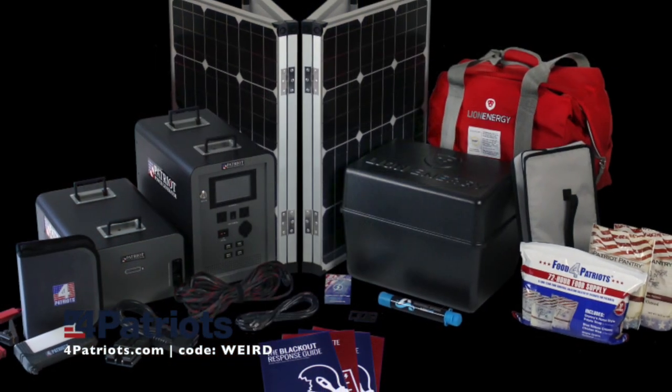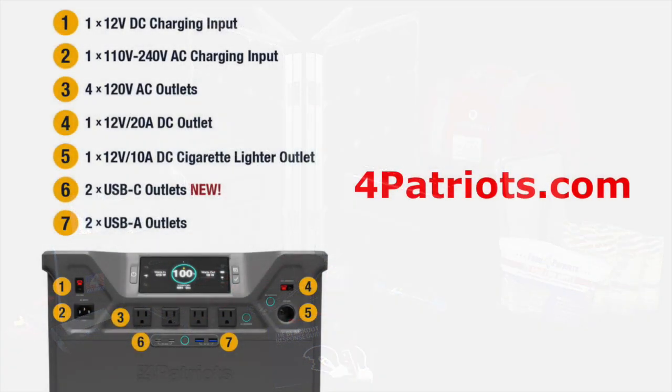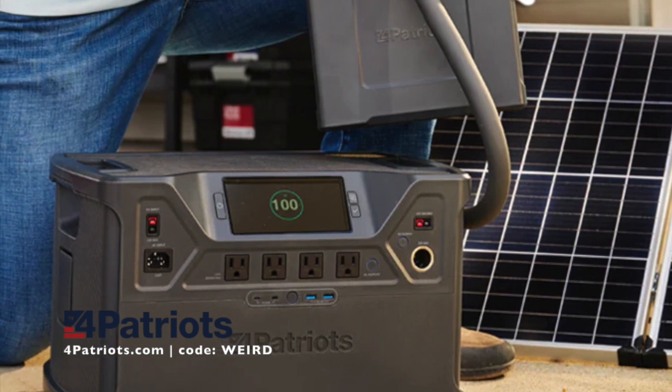And it's powerful enough for your phones, medical devices, even your refrigerator. Right now, you can go to 4Patriots.com — that's the number 4, Patriots.com — and use the code WEIRD to get 10% off your first purchase on anything on the website, including the life-saving Patriot Power Generator.